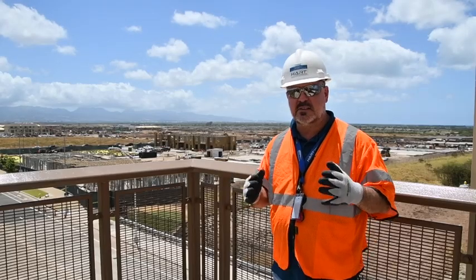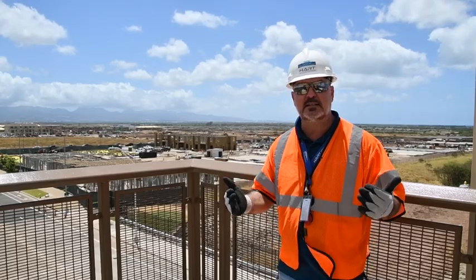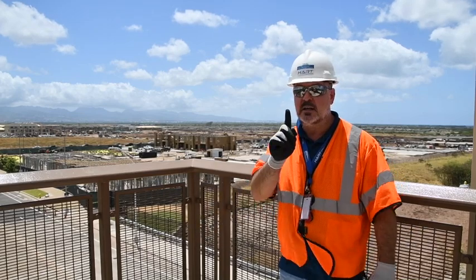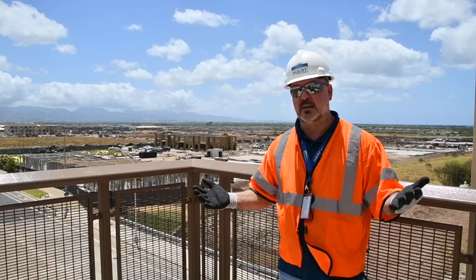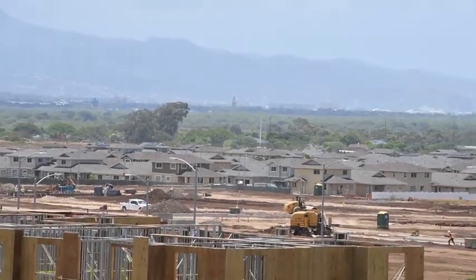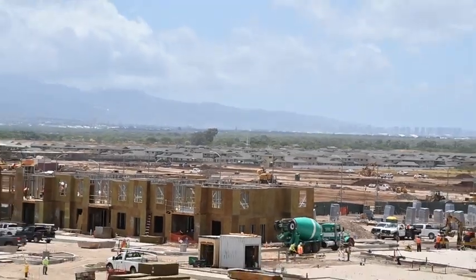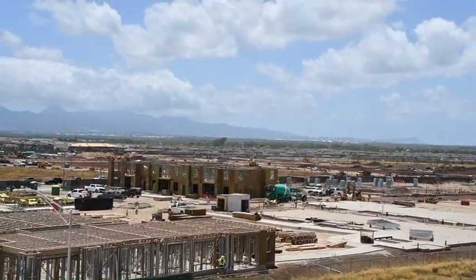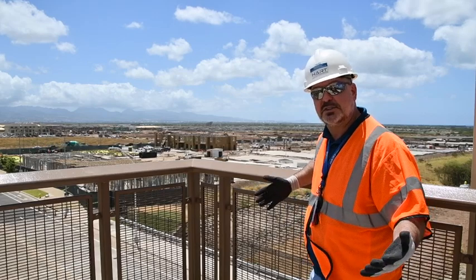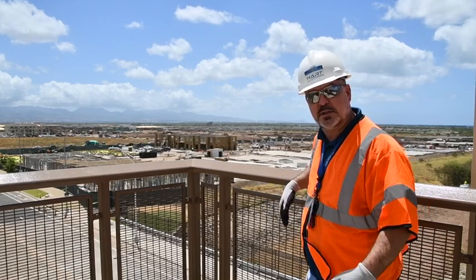The great thing about this system is it is elevated, and what that means is it's not in traffic — never in traffic. That's a good thing, but there's also a side benefit to being elevated: check out the view. We're out here and you have an amazing panoramic view of the Ewa Plain, and then off in the distance, Honolulu — that's 20 miles away. That's how long the rail system is going to be when it is fully built up in 2025.